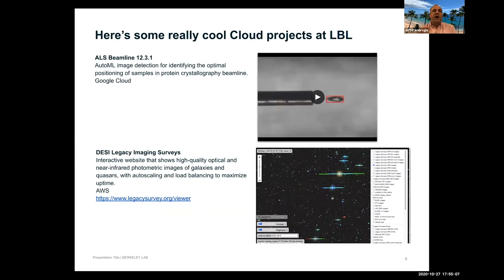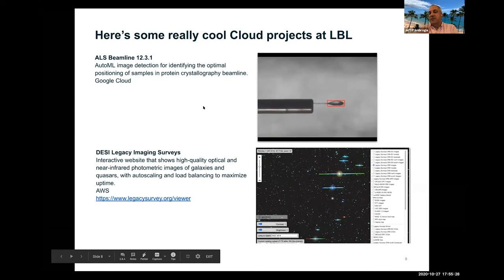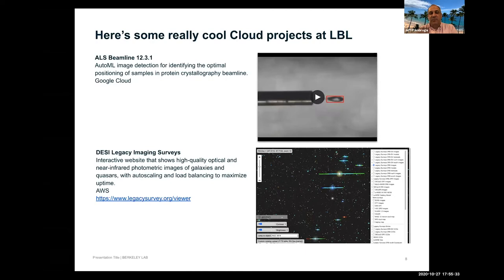One beam line is using AutoML on Google Cloud for image recognition — specifically to identify and position a sample by recognizing a loop, in order to determine the best positioning for that sample. This was worked on by consultants Feng Chen and Shaw. The plan is for the user to take the project running on Google Cloud, export it into a container, and run it on local systems.